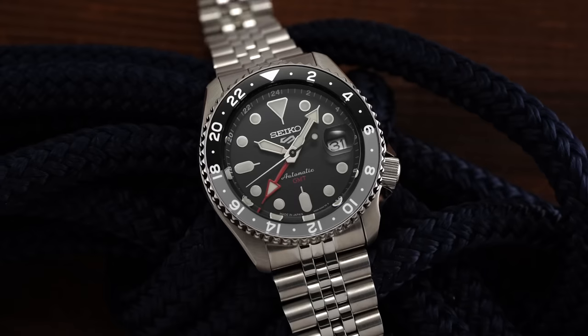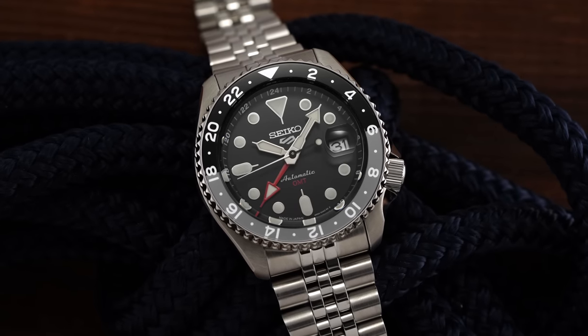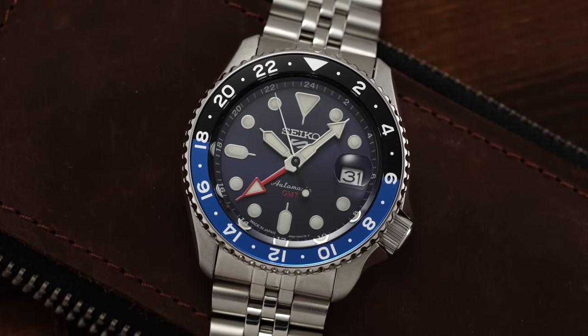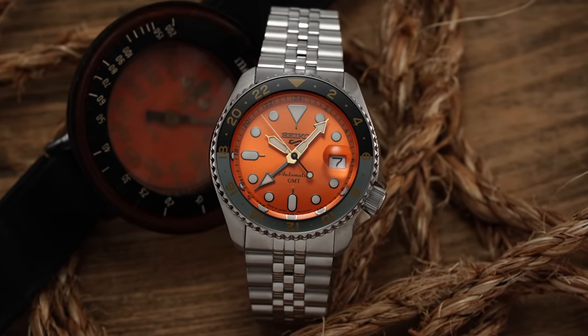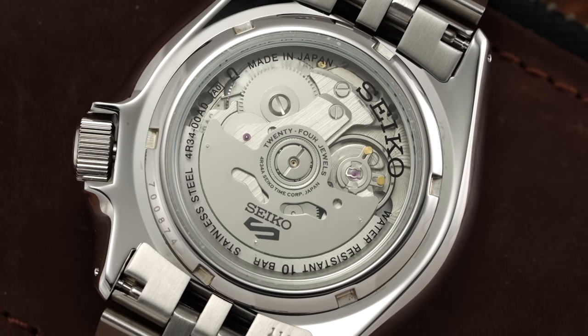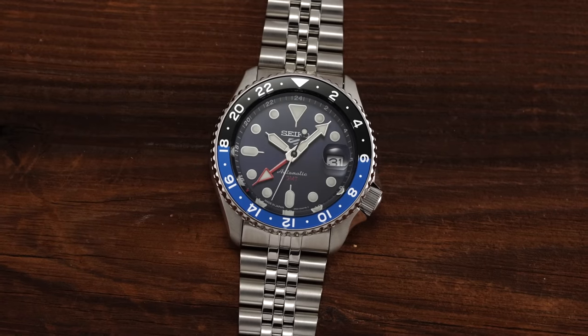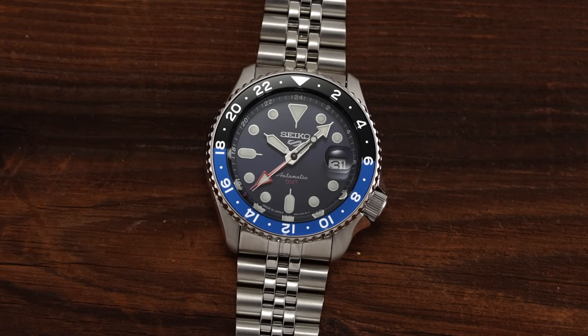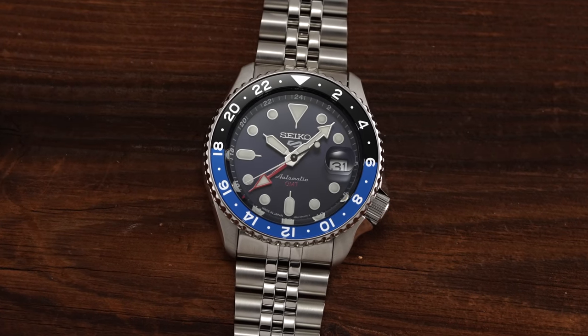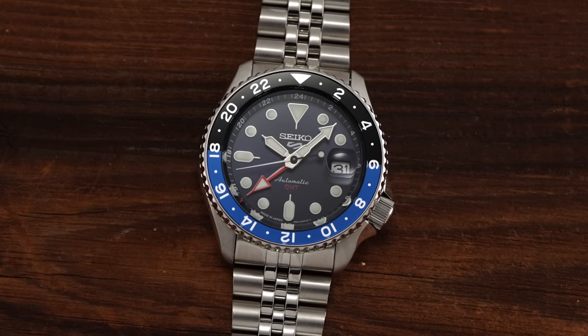The trio included the new black SSK001, the blue SSK003, and the orange SSK005, all containing the new GMT caliber, the 4R34. This release came as a surprise to virtually everyone, myself included, but enthusiasts were quick to grasp the potential of the massive move being presented by the new collection, with the level of hype only growing as collectors got the watches in hand.